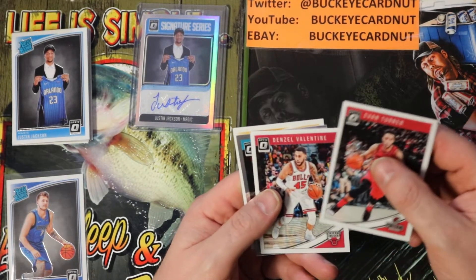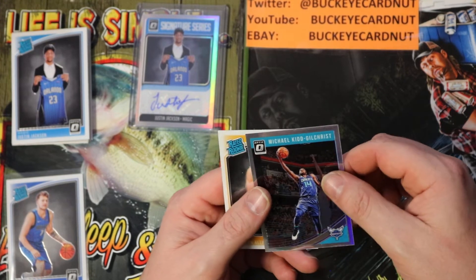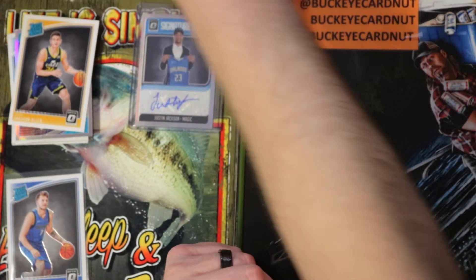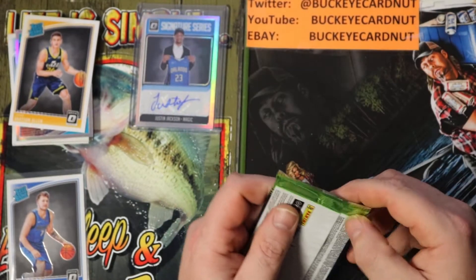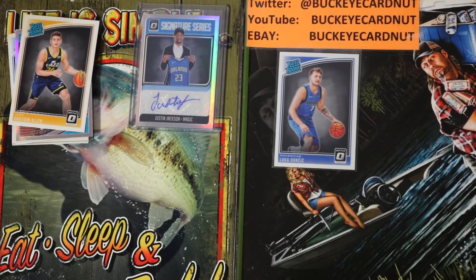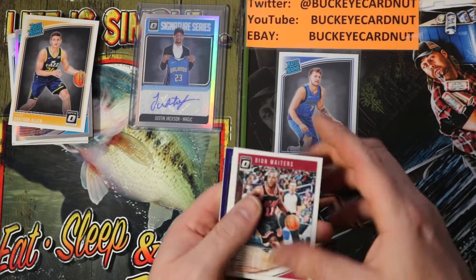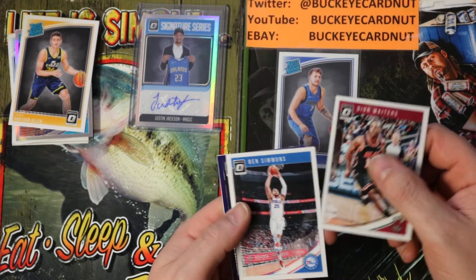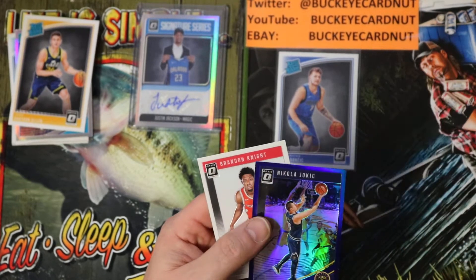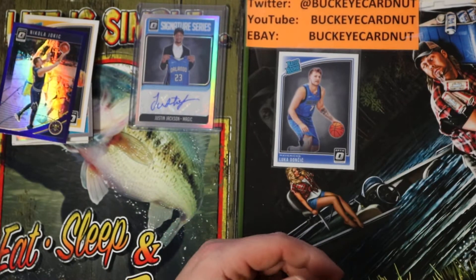Evan Turner, Denzel Valentine, Michael Gilchrist Silver, and Grayson Allen base rookie. Deion Waiters, Ben Simmons, Nikola Jokic — that dude's a stud, he's really good. Brandon Knight.